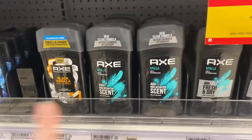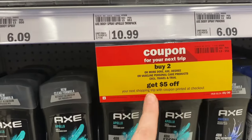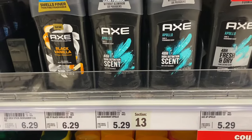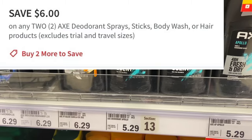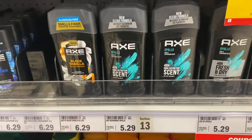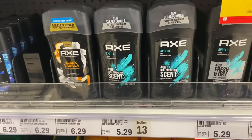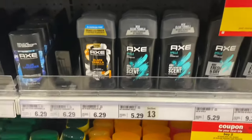There's a really great deal on Axe deodorant or the body wash. Right now they are buy two get a $5 Catalina for your next shopping trip. I'm going to grab the Axe deodorant at $5.29, so they'll be $10.58 for both. Then we have this $6 off coupon — I don't think it's available to clip anymore, I think I got it a couple weeks ago — so that will drop me down to pay $4.58 at the register. We'll get the $5 Catalina for next time, making it a $0.42 money maker.